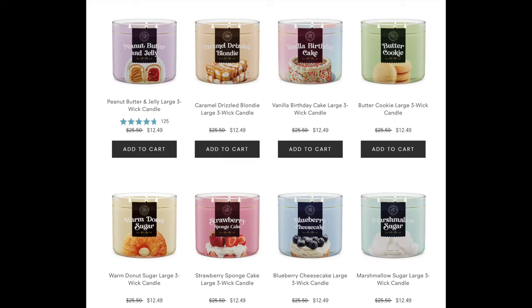But before we do that, we're going to talk about yet another candle drop at Goose Creek that I want to talk about. They have this absolutely amazing, delightful gourmand collection. I'm going to put a screenshot up right here and go through these. Some of these are repackages but they look absolutely amazing.